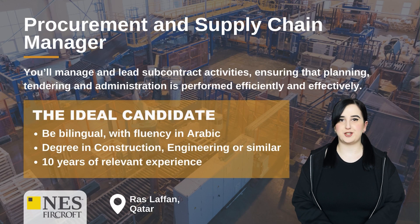Procurement and Supply Chain Manager. You'll manage and lead subcontract activities, ensuring that planning, tendering and administration is performed efficiently and effectively. The ideal candidate will be bilingual with fluency in Arabic, have a degree in construction engineering or similar, and 10 years of relevant experience.